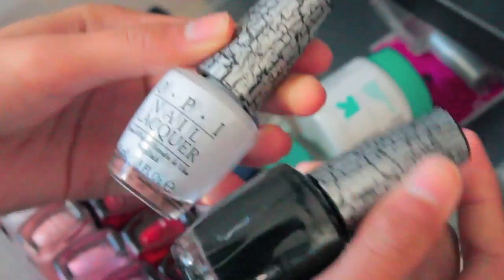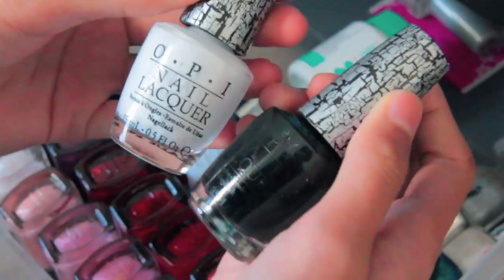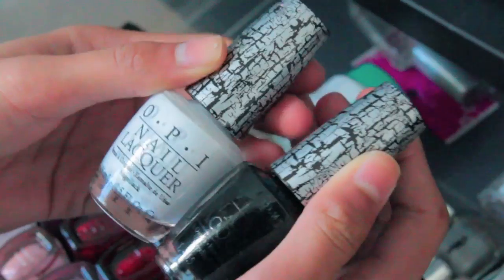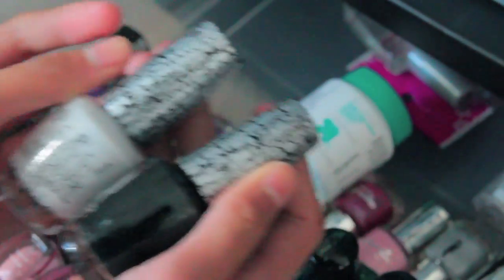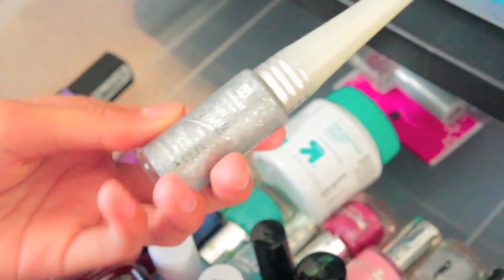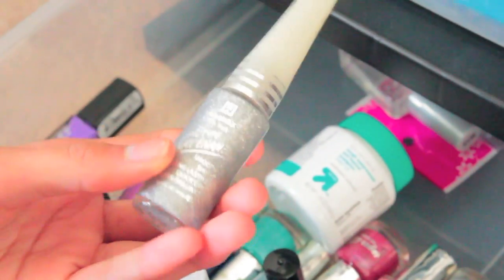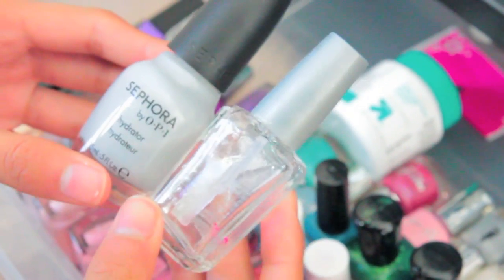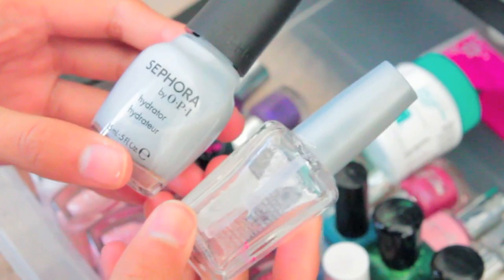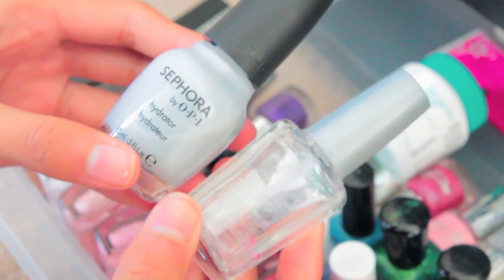Then I have these two OPI nail shatters. I did a review on these a year and a half ago — it was one of my first videos, but I'll link the video right in this corner. I just have them in the shade White and Black. And then I have this chunky glitter color from Daiso — it's just silver glitter. In the back I also have my top coat from Wet n Wild and my base coat which is Sephora by OPI Hydrator.